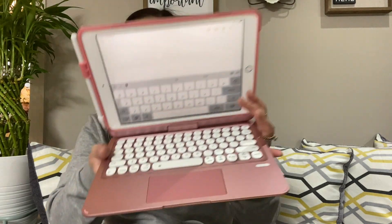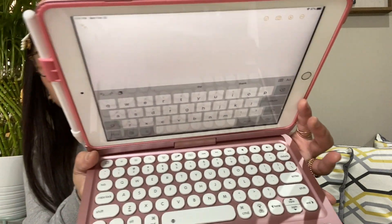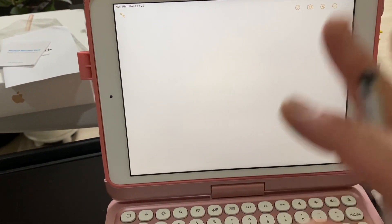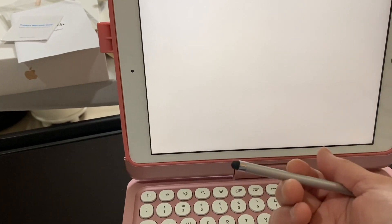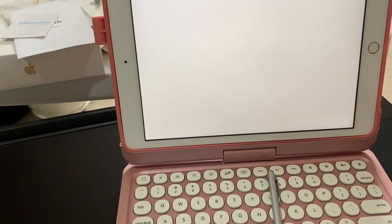I need to charge the keyboard first because when you try to type, nothing happens — nothing at all. So I need to charge it before I can fully use it. I'm back — I'm going to show you the difference between this pen and this pen.